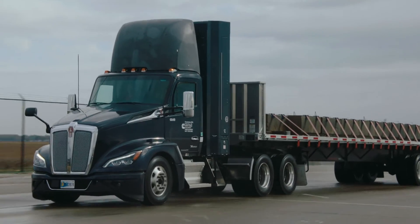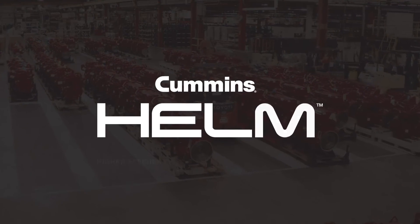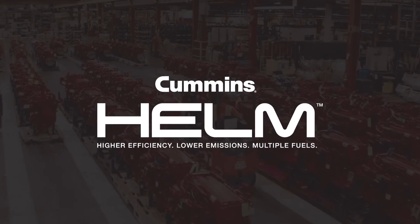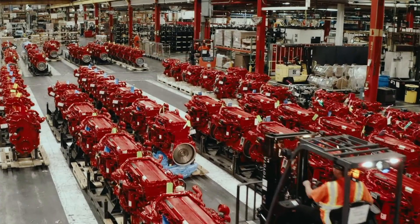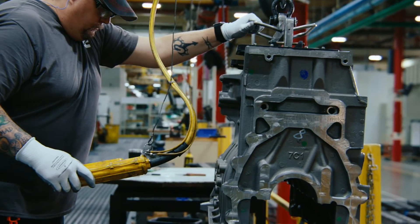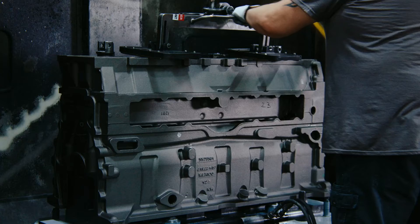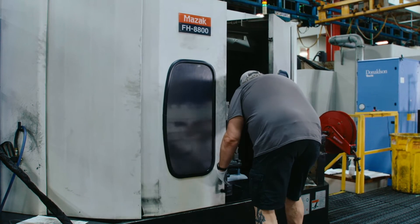The X15N is the first of our products that we're going to launch in the next three to five years that are part of our HELM portfolio. We're going to have a line of products that are going to work across many operating conditions according to what the different goals our customers have. It's not one single product that is going to take them there. It's a variety of products as a portfolio, and that's what HELM represents.